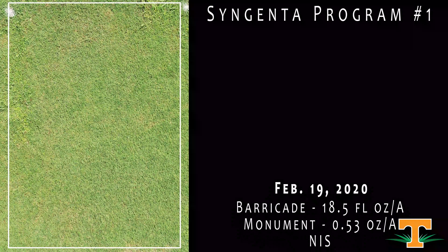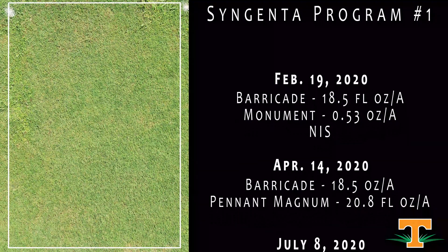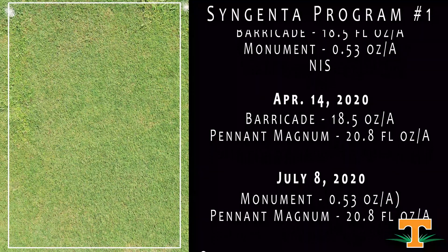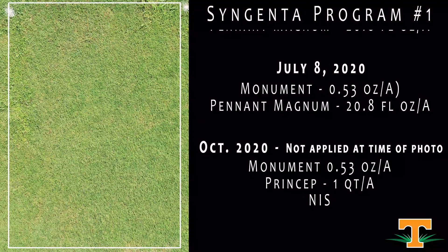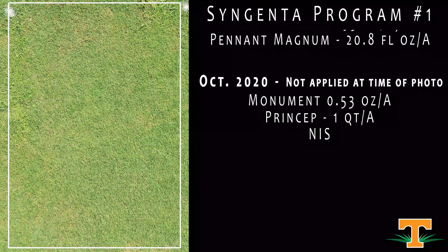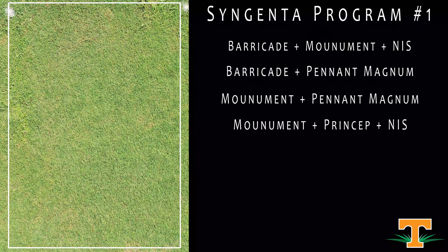This is a program from Syngenta with all Syngenta chemistry. This had Barricade plus Monument in the spring — a nice mixture to control winter annual weeds and provide a pre-emergent for summer annual weed management. We've got applications of Pennant and Monument going out in late spring through summer, and this will have a Monument Princep treatment in the fall for Poa control. We're big believers in mixtures for weed management, and turf quality here is really good.